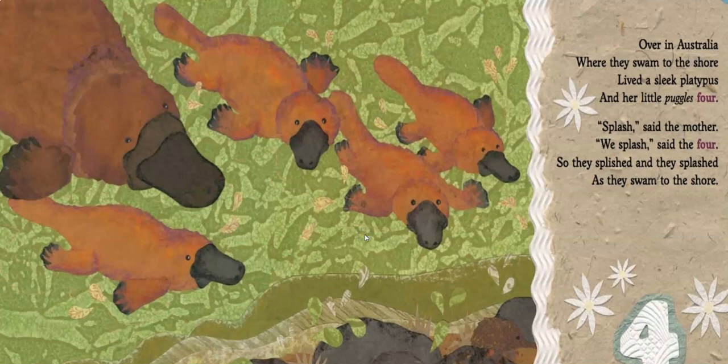Over in Australia, where they swam to the shore, lived a sleek platypus and her little puggles four. Splash, said the mother. We splash, said the four. So they splished and they splashed as they swam to the shore. The platypus is such an interesting animal because it's a mammal, but it lays eggs — it's the only mammal that lays eggs. The verb for the platypus? That's right, splashing and splishing.